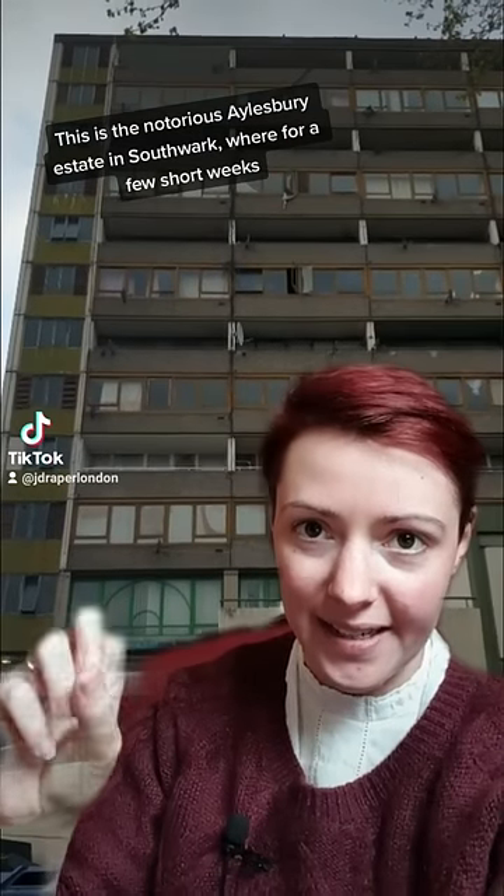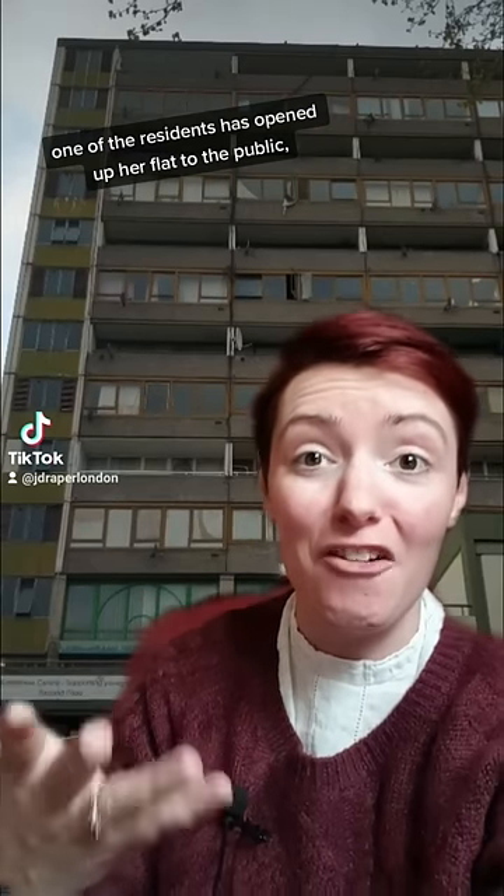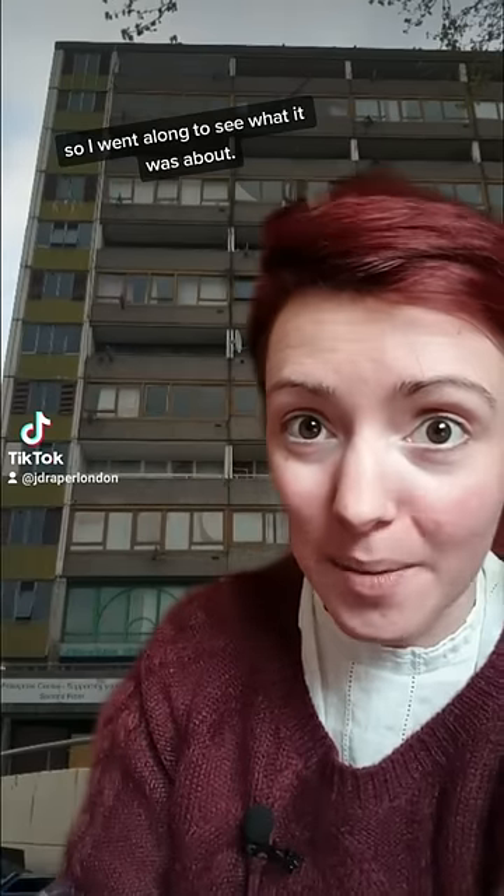This is the notorious Aylesbury Estate in Southwark, where for a few short weeks one of the residents has opened up her flat to the public. So I went along to see what it was about.